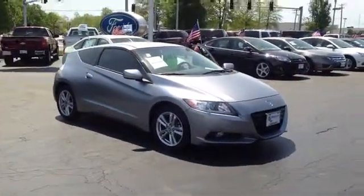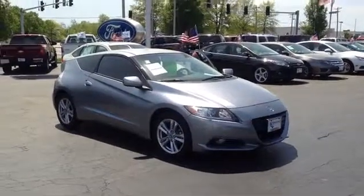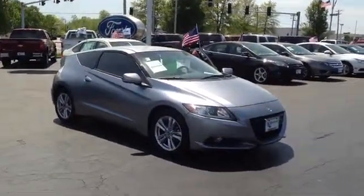And remember, if it says Bo Boichman on the back, you know they got a great deal up front. That's why you gotta go to Bo.